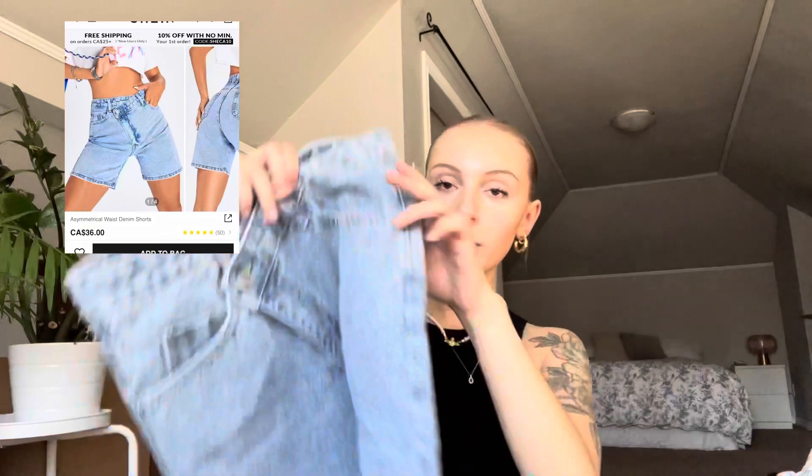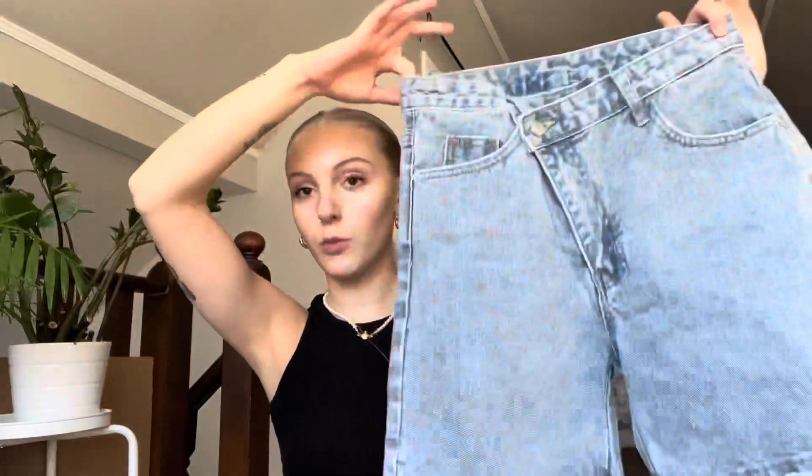Last clothing piece — these shorts. They have an asymmetrical waistline, super cute. They're a little bit longer which is nice; I'm into longer denim shorts recently, not really the short booty-short style anymore. I like these longer mom/dad shorts vibe. I have nothing bad to say about SHEIN denim — their jeans always fit me really well and seem high quality. The one thing I will say is the hardware like buttons and zippers is always quite iffy, so watch out for that when ordering denim.